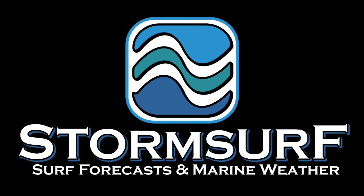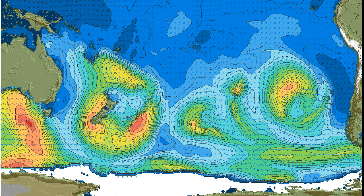Welcome to the StormSurf Video Surf Forecast for the week starting Sunday, May 22nd. Looking at significant wave heights for the South Pacific Ocean, we see an area of low pressure that has created some seas, but most of them are aimed south at Antarctica. Another little area of low pressure has also generated seas pushing towards Southern California, but from a very south angle. And another area of low pressure is trying to organize in the central South Pacific, but not doing a whole lot yet.